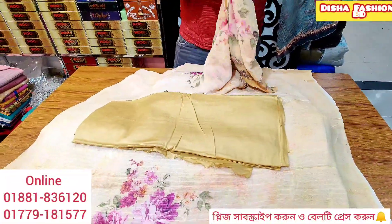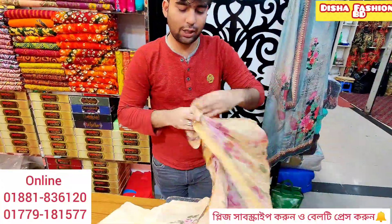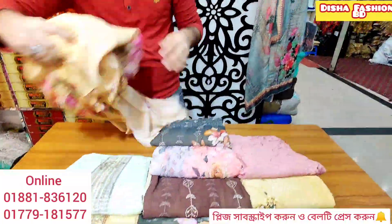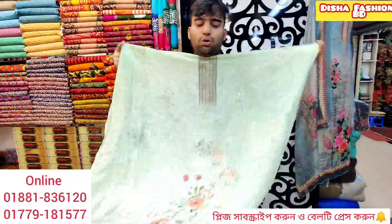Please subscribe. But this is the collection, and even if you miss the video, please subscribe to our channel. I think this is a special collection which we will show today.